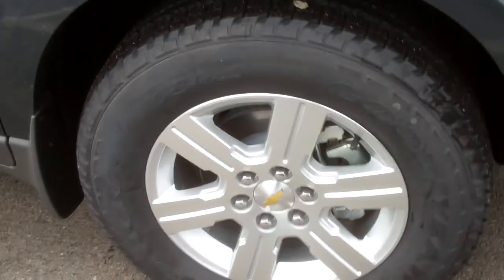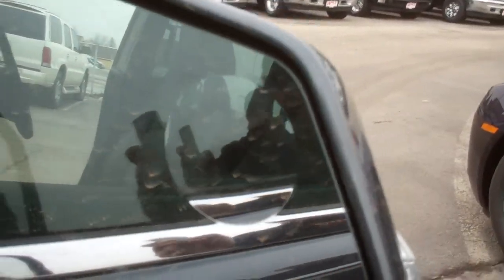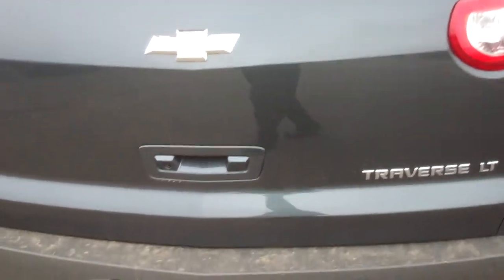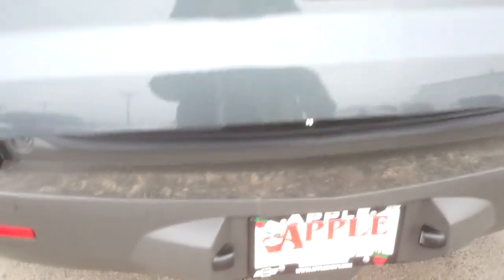It's got the nice big 20-inch tires, upgraded mirrors with turn signal and blind spot. It's a beautiful truck — it's that cyber gray color like you asked. It has a backup cam, power tailgate, and those are the backup sensors right there.